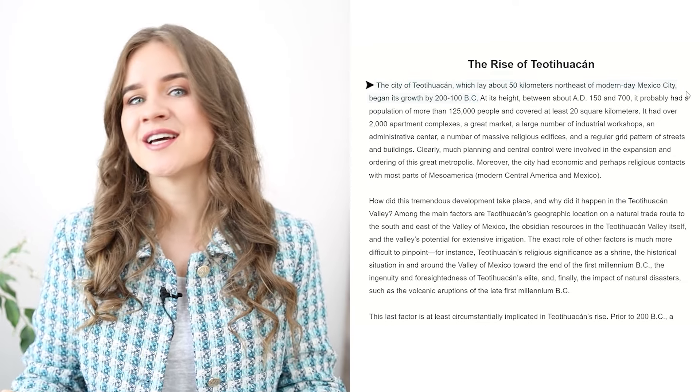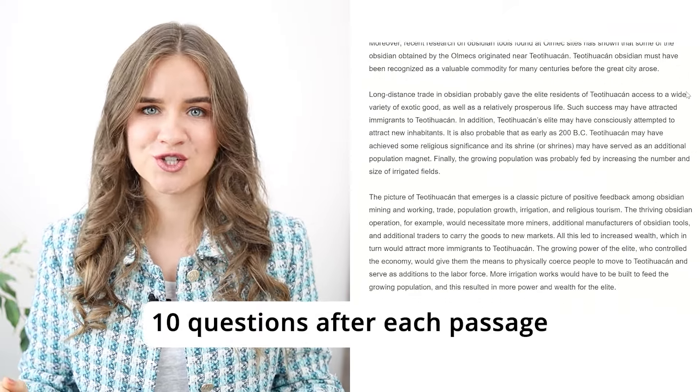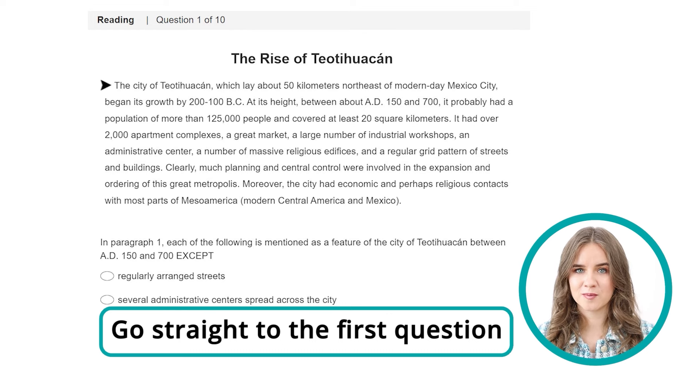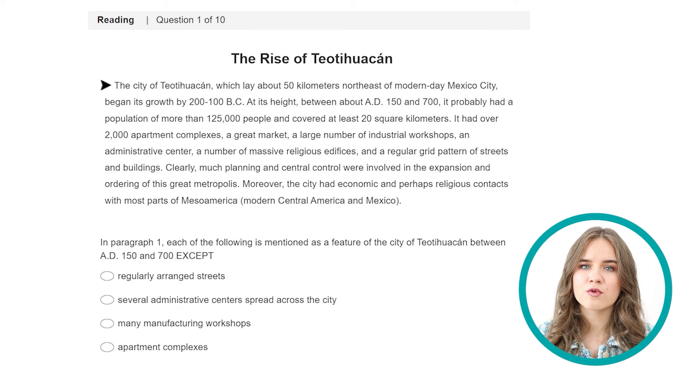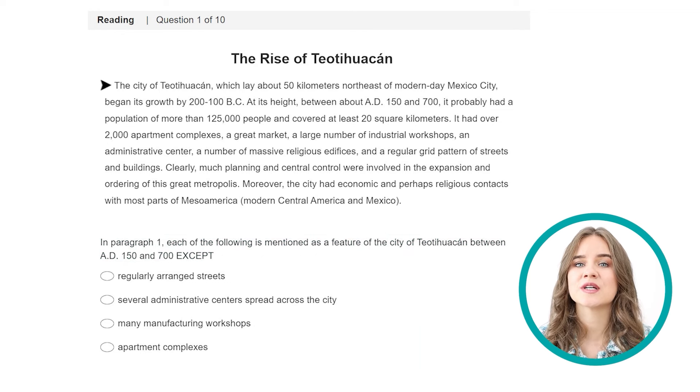The passage we'll cover today is about the rise of Teotihuacan, an ancient city near Mexico City. On the day of the test, you'll have two passages like this with 10 questions after each. Don't read the text — go straight to the first question. If you're a fast reader, you might go through the passage first, but in my experience it's not necessary. This is a negative factual information question because we see the word 'except' — we need to find what information is not given in the text.